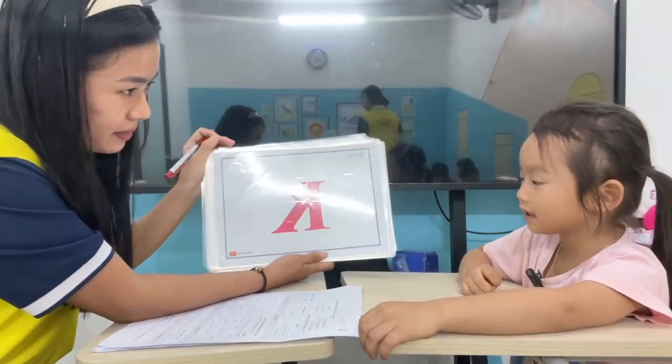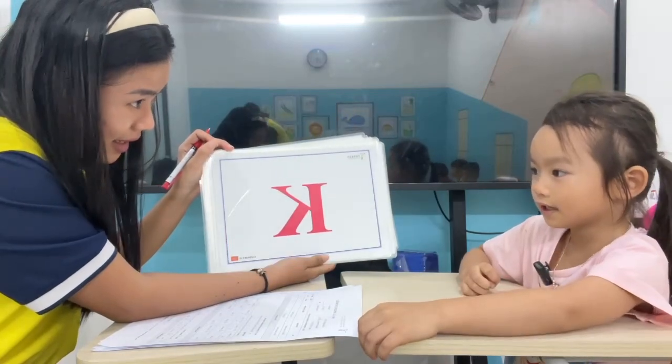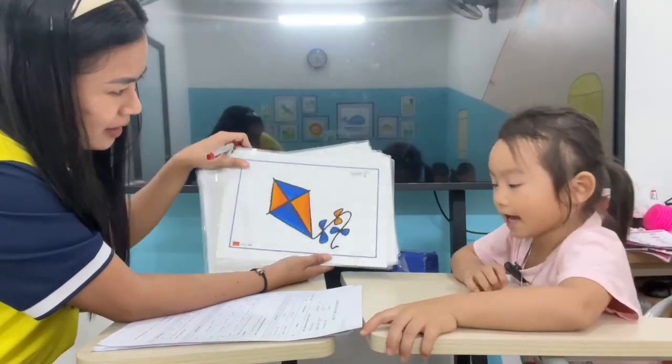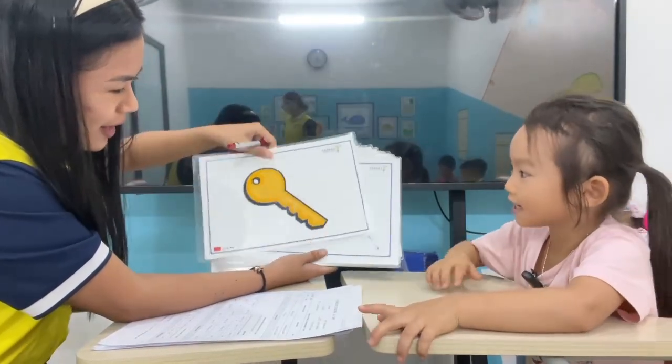What letter is this? Letter? J. K. K. Okay, what is it? K. What is it? T. Very good.